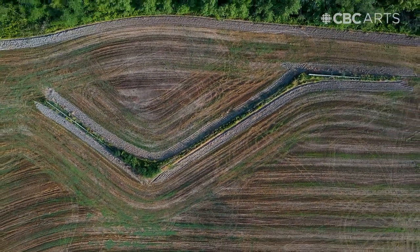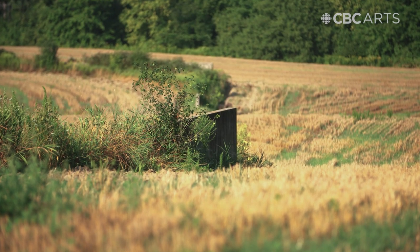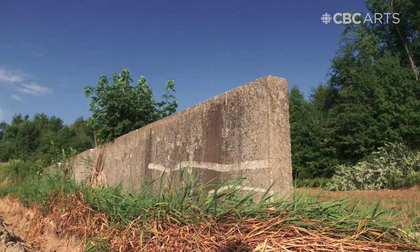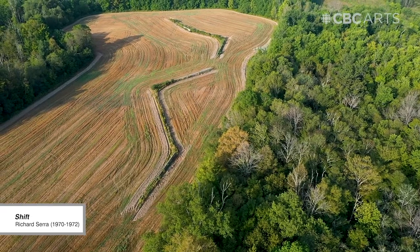A zigzag of long weathered concrete walls that look like they're growing out of the ground. They also look like something that's been abandoned for decades. The work is called Shift and it was made by iconic artist Richard Serra.